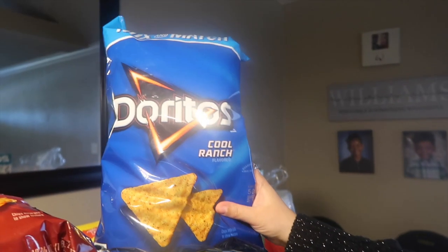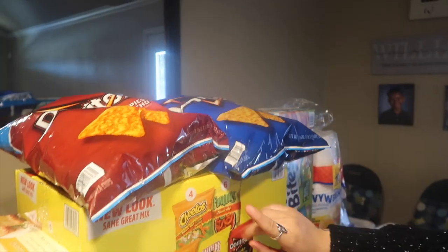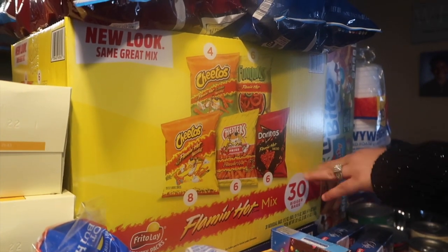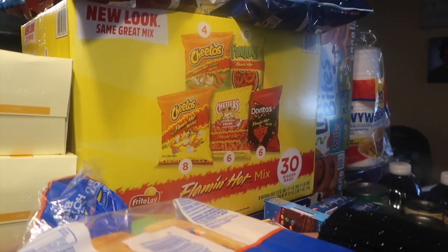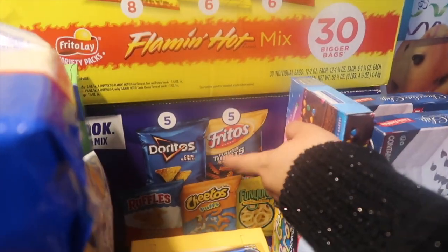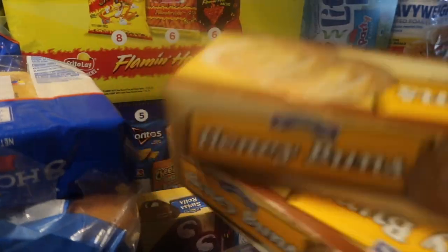Moving to the middle — starting back here I have a whole big bag of cool ranch, this is the mix and match from Sam's. We got cool ranch and also spicy nacho. Then we got the 30-pack of bigger bags from Sam's — this is the flaming hot mix with flaming hot Funyuns, Cheetos with lime, hot crunchy Cheetos, hot Chester Fries, and flaming hot nacho Doritos. We also got another 30-pack from Sam's with Doritos cool ranch, Fritos, honey barbecue Ruffles, Cheetos, and regular Funyuns.